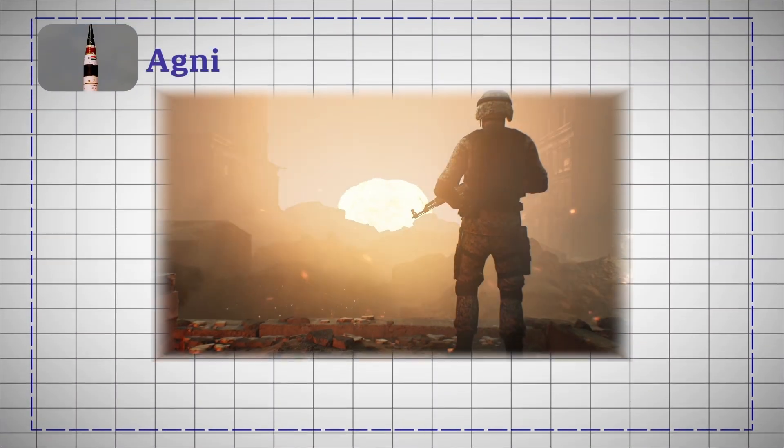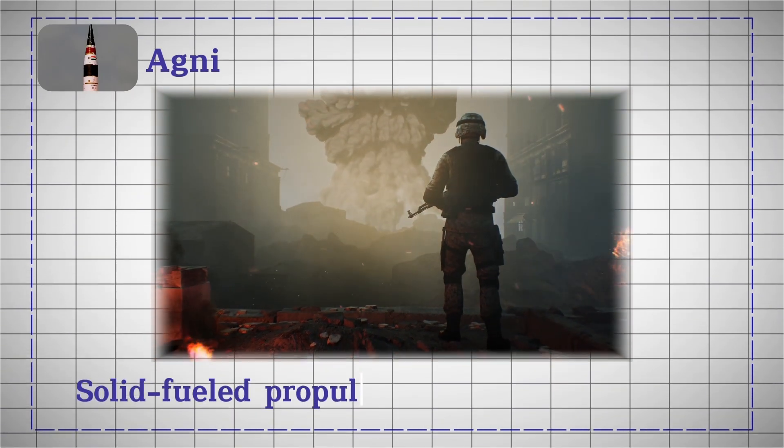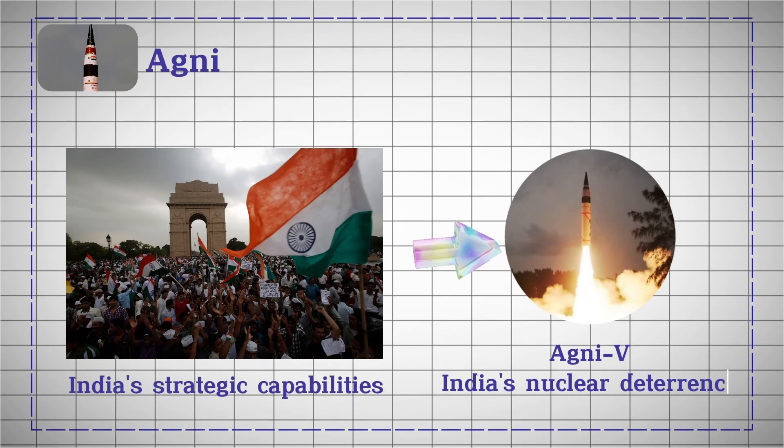These missiles are designed for both nuclear and conventional roles, known for their solid-fueled propulsion and high precision. Integral to India's strategic capabilities, Agni missiles, including the successful Agni-5, bolster India's nuclear deterrent.